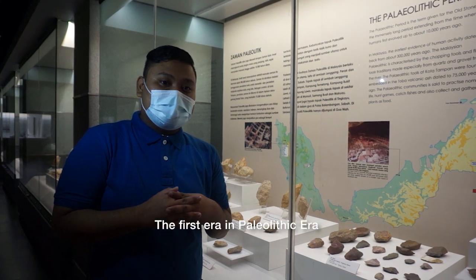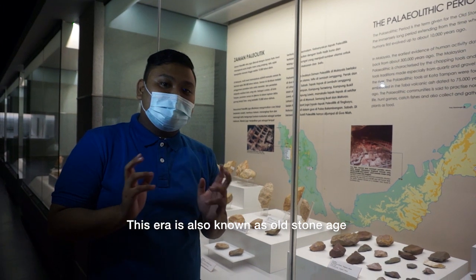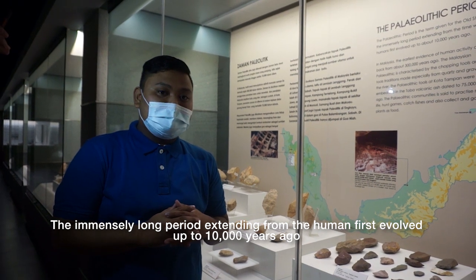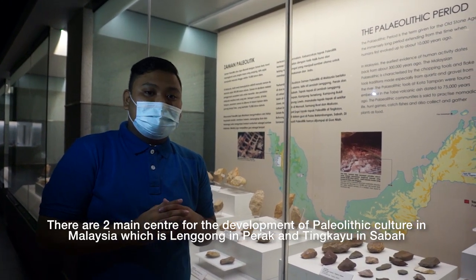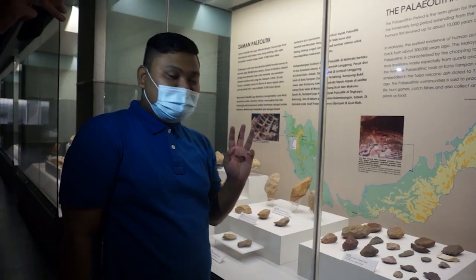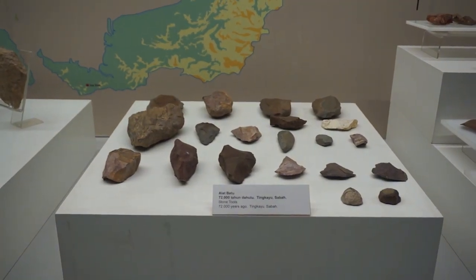The first era in prehistory is the Paleolithic era, also known as the Old Stone Age. This immensely long period extends from when humans first evolved up to 10,000 years ago. There are two main centers for the development of Paleolithic culture in Malaysia: Lenggong in Perak and Tingkayu in Sabah. As you can see here, these are the artifacts from the Paleolithic era.